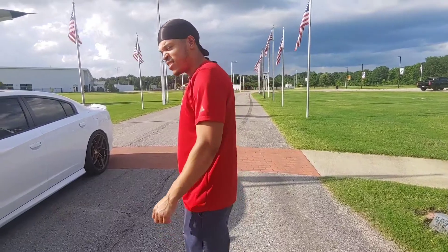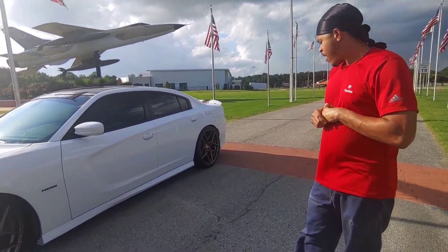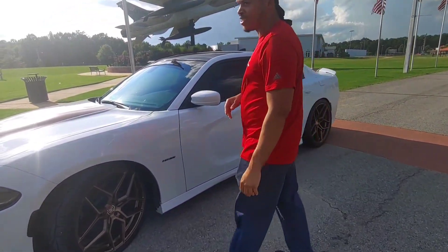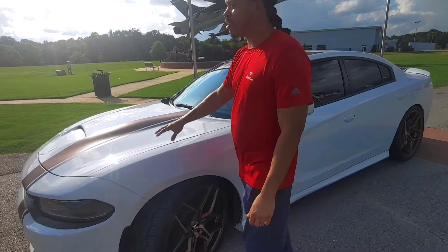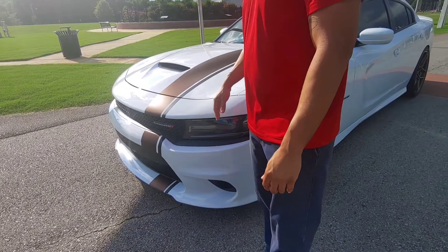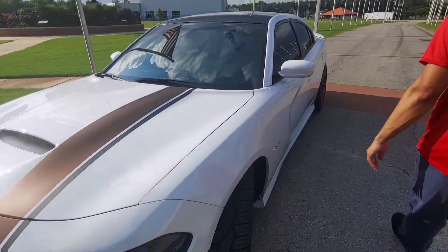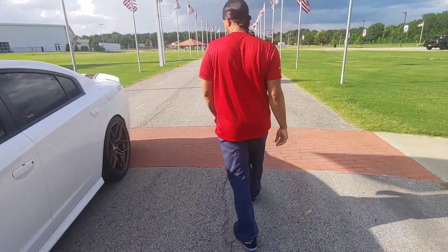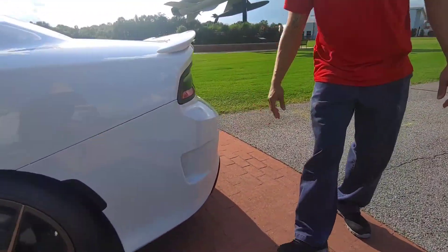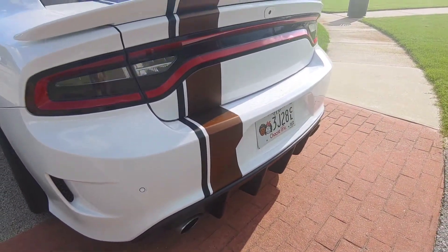What year model is this car right here? 2019 Dodge Charger RT. 2019 was the first year that they made a move like the Scat Pack. They put the Scat Pack rear bumper on it — got the gills and stuff on them. 2019 was the first year they did it like this.